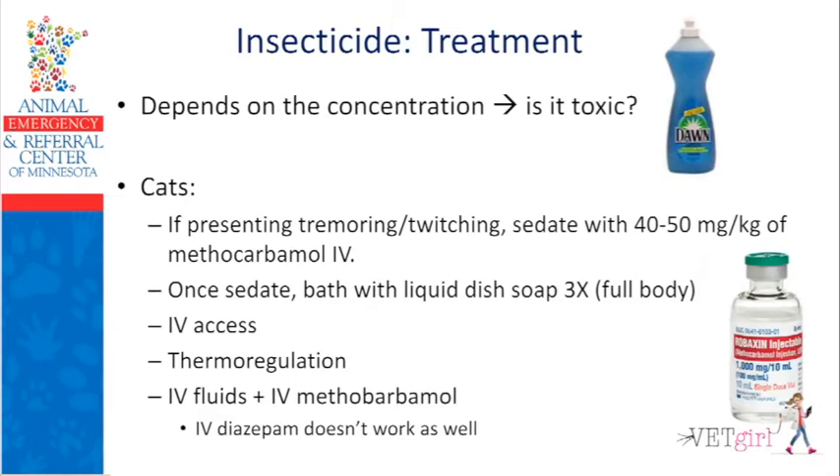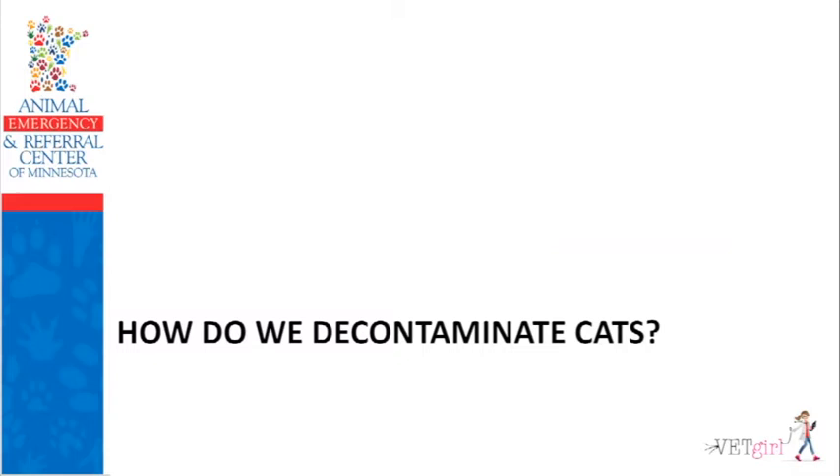For treatment: look at the concentration. If it's less than 1%, don't torture the cat by bathing it. If it's a high concentration product, sedate the cat with IV methocarbamol, then bathe with liquid dish soap like Dawn — full body three times in a row except for the head. Once finished bathing, dry them off, thermoregulate, get IV access, continue IV methocarbamol as needed, and maintain IV or sub-Q fluids. Please keep in mind that IV diazepam does not work as well — that's why I really want you to have methocarbamol in your clinic.